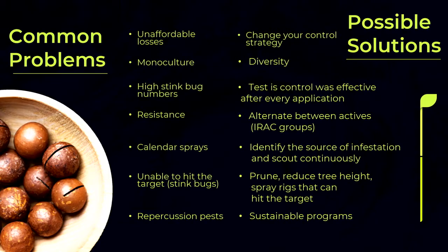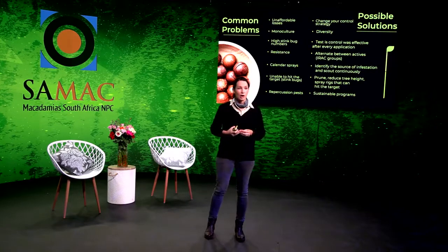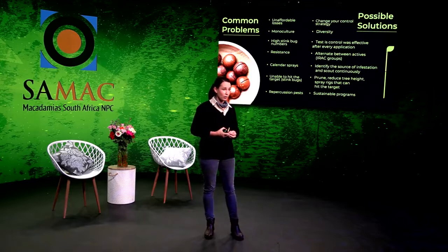To conclude: we have unaffordable losses in our industry, and you have to change your strategy. We have a monoculture — we need more diversity in the orchard in order to control stink bugs better, because as a result of diversity the pollinators and predators that are there give you lower stink bug numbers to start with. When you have higher stink bug numbers, test if your control was effective after every application. If your scout numbers and your spray numbers don't match, something went wrong. Combat resistance by alternating between IRAC groupings. If you do calendar sprays, beware — you might miss something. Identify the sources of your infestations and scout continuously.